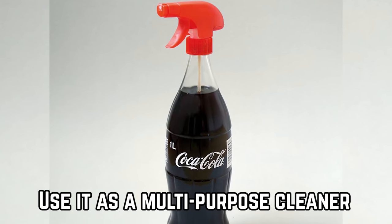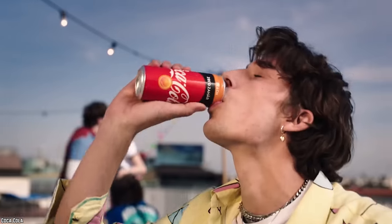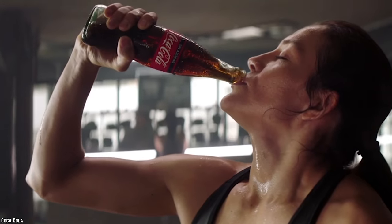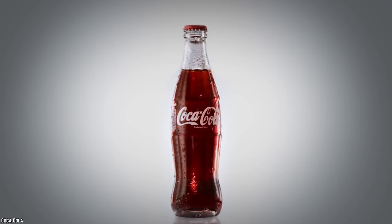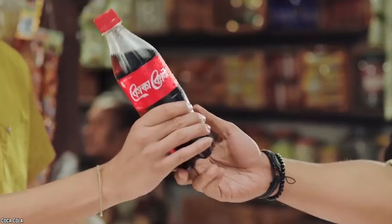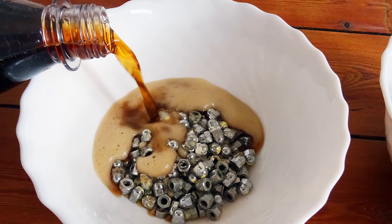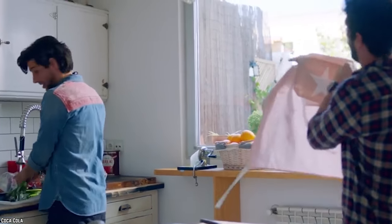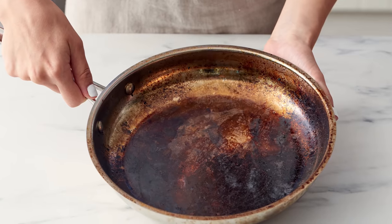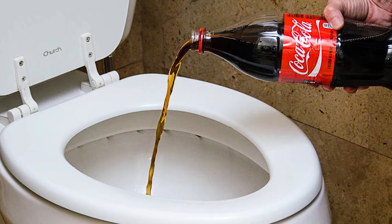Use it as a multi-purpose cleaner. While drinking Coca-Cola straight out of the can or bottle, or eating dishes made from it, are the most obvious things to do with this flavorful soda, there are plenty of other uses for this versatile drink. You would be shocked to learn that the world's favorite soda is also a very effective multi-purpose cleaner. It can be used to clean a variety of objects and surfaces in and around the house, like windows, blackened pots and pans, tile grout, stained carpets and clothes, and even toilet bowls.